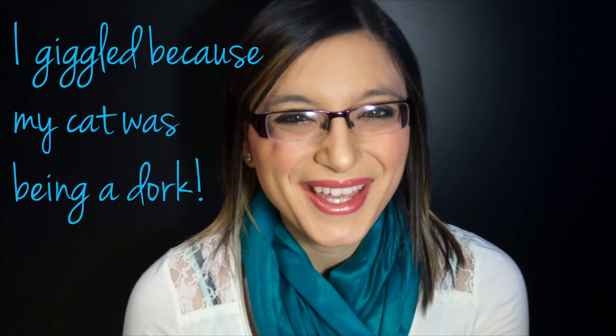Bye guys, thanks for watching. Please don't forget to subscribe to my channel and like this video for future videos. See you later.